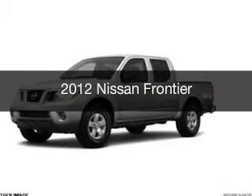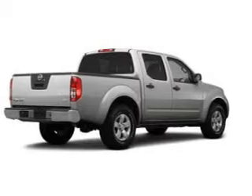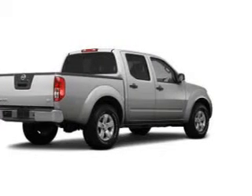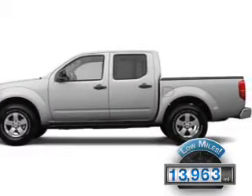This is a used 2012 Nissan Frontier, powered by rear-wheel drive, a 4-liter, reliable engine. With fewer than 15,000 miles, this vehicle has a long road ahead.